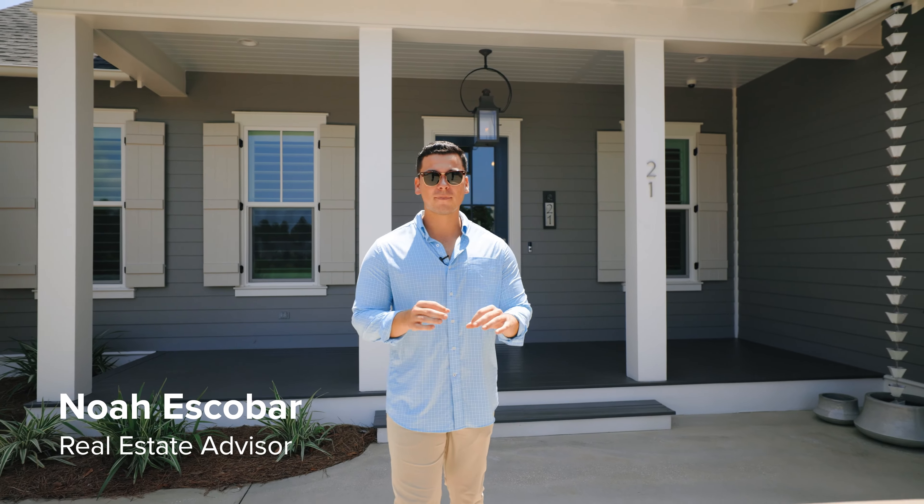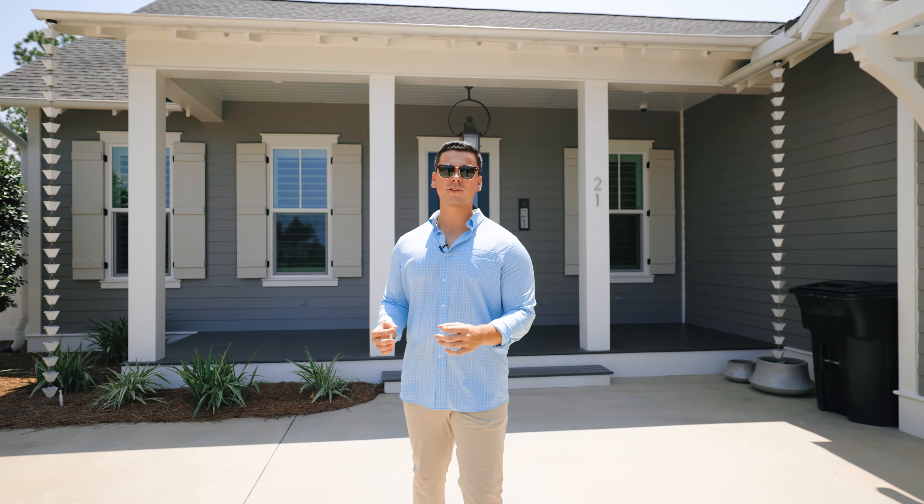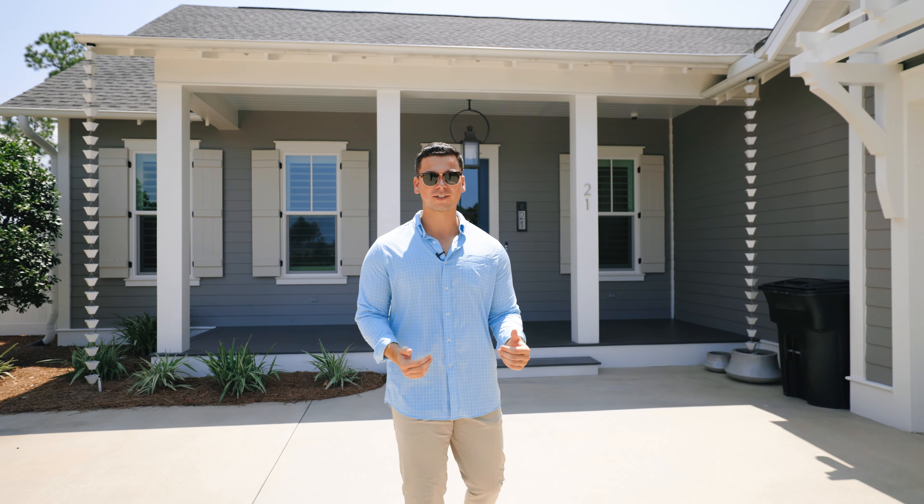For today's tour we're taking you through an impeccable modern home built by Huff Homes here in one of my favorite communities for full-time living in Waterstone Origins. Let's go check it out.